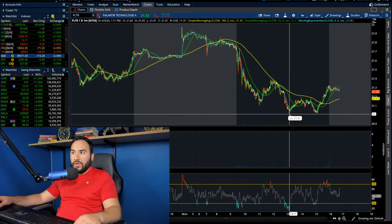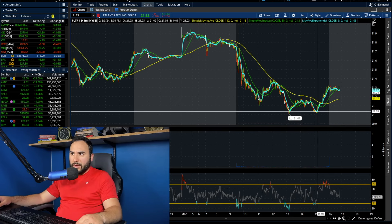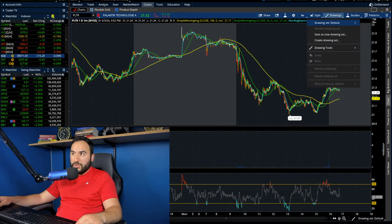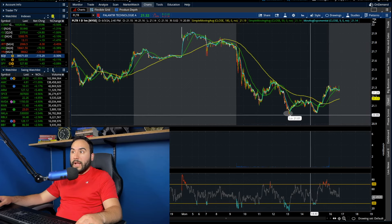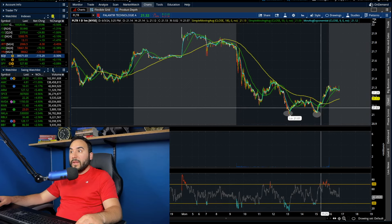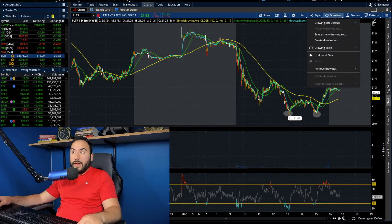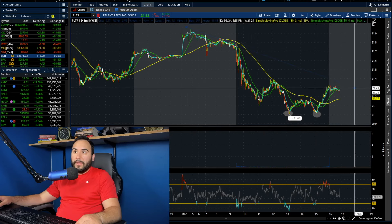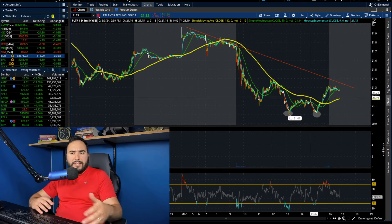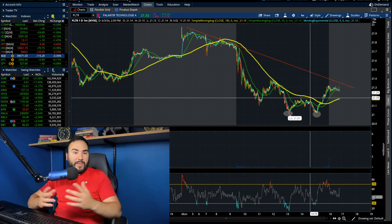We hit that $21 level initially at about 1:15 PM on the east coast, then we hit $21 again at about 3 PM — right when power hour started. We double bottomed at that point and then ended up breaking out heading into close, which is a good sign, although we're not obviously breaking the downtrend quite yet. The fact that we did show some signs of buying pressure — volume kicked up and we got a golden cross on the intraday to end the day — I'm liking that.